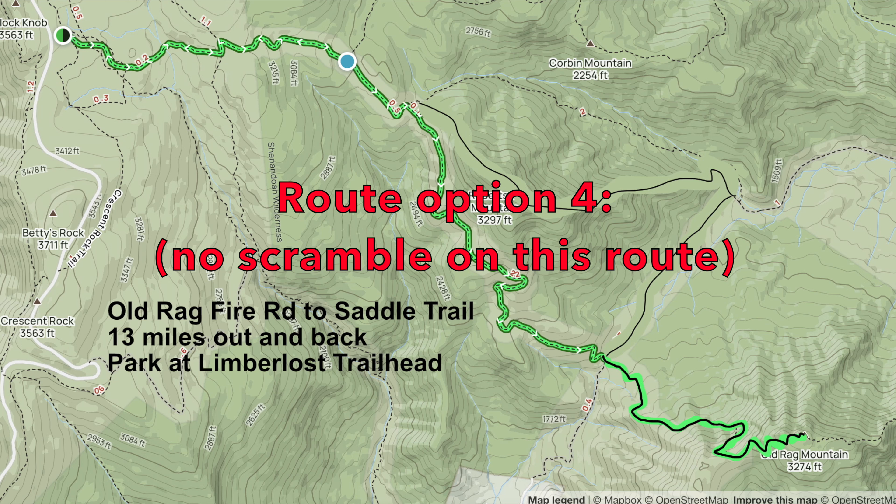We are starting to wrap up the video about the Old Rag Hike. Of those four hiking options, option one — the Old Rag Mountain Loop — and option three — Berry Hollow — are the most popular route options. Options two and four I don't recommend to most hikers, however there might be some people that prefer one of those two options.